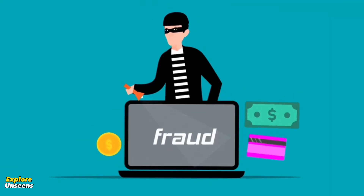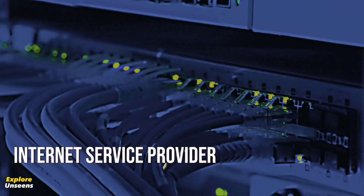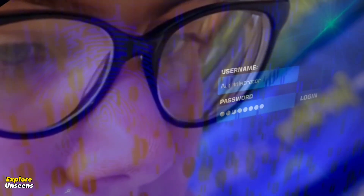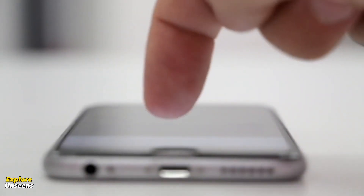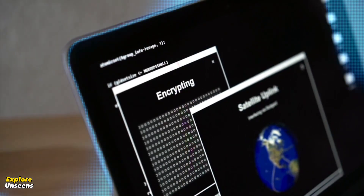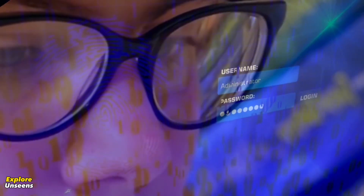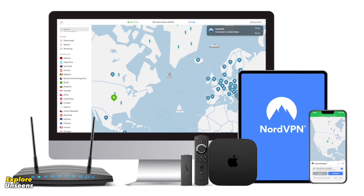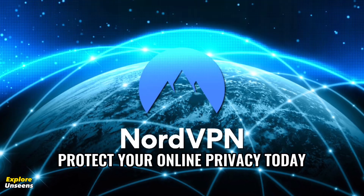Speaking of harmful, your personal information is constantly at risk. Hackers, cyber criminals, and even your own internet service provider can track your online activity, steal your data, and invade your privacy. But with NordVPN, you can take back control. With just one click, NordVPN encrypts your internet connection, protecting your sensitive information from prying eyes, whether you're browsing from home, at a coffee shop, or traveling abroad. NordVPN ensures that your data remains secure and anonymous. Protect your online privacy today.